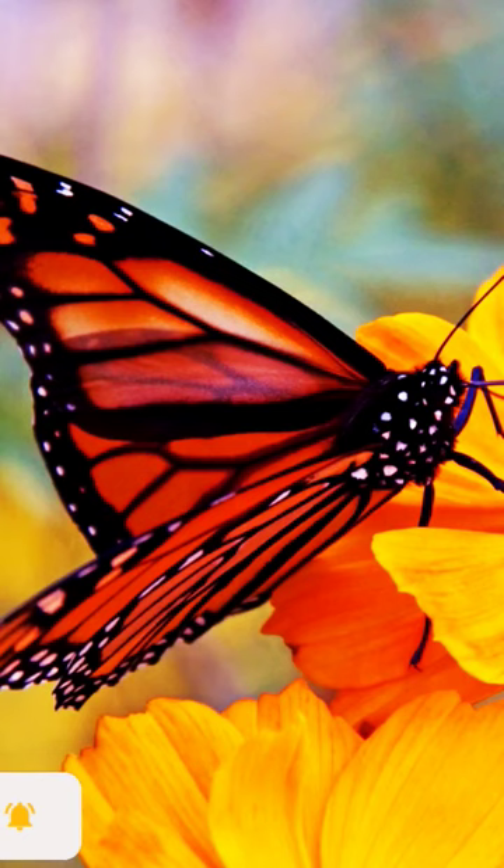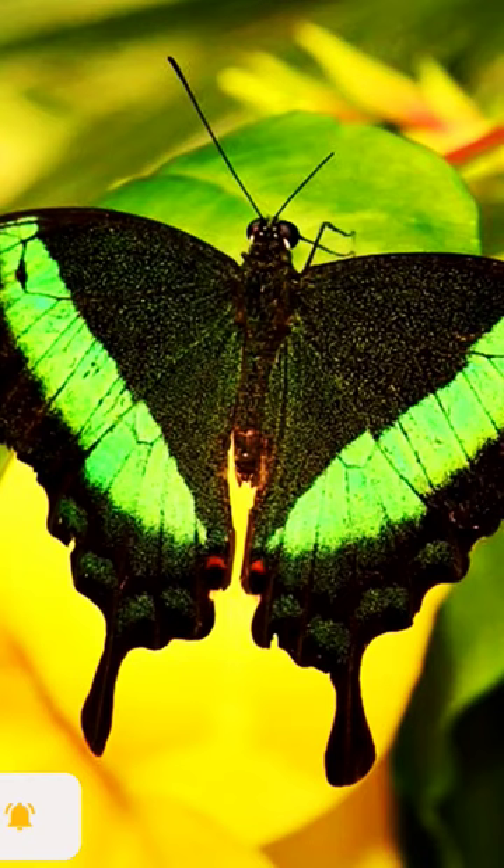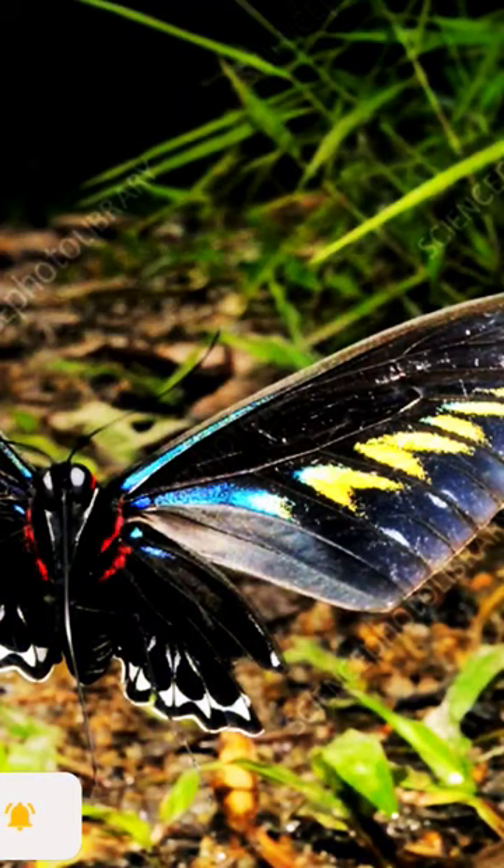Butterflies taste with their feet. Butterflies have taste receptors on their feet to help them find their host plants and locate food.